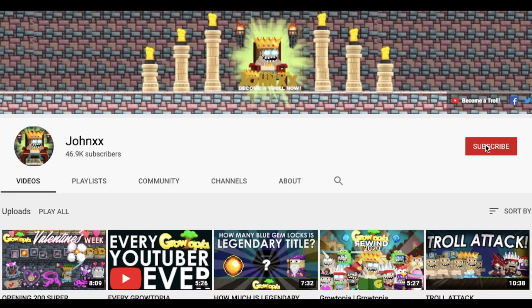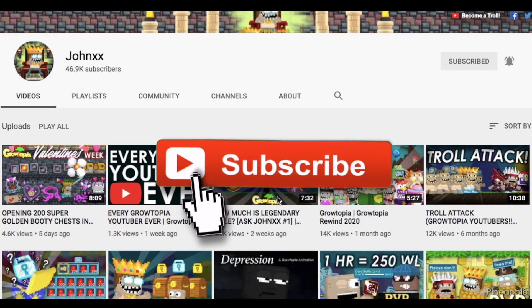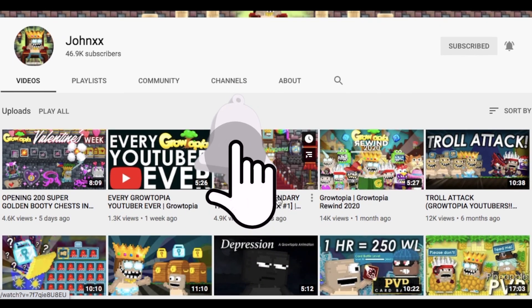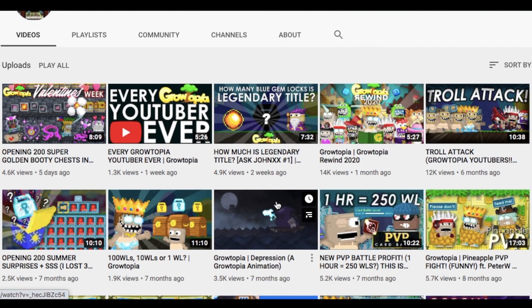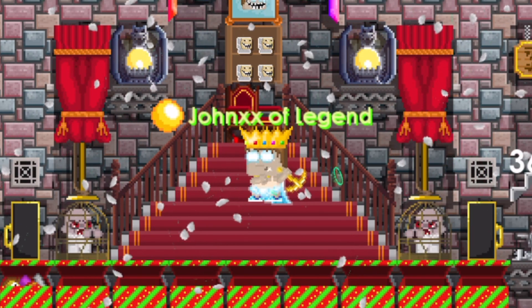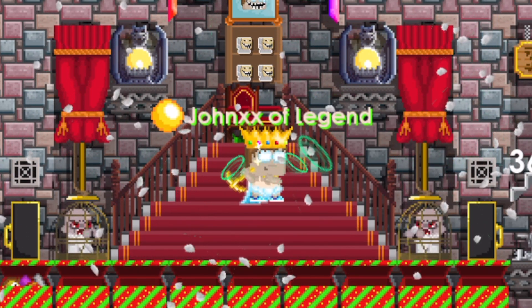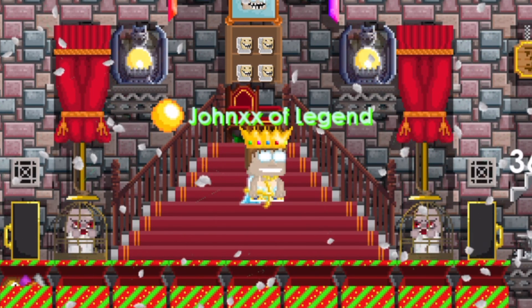What's up guys? We're back in another video. If you're new to this channel, I am JonXX and I make Grotopia videos like animation and other fun and interesting Grotopia content. If you haven't subscribed yet, please click the subscribe button and ring the notification bell so you'll get notified when I upload a new video.